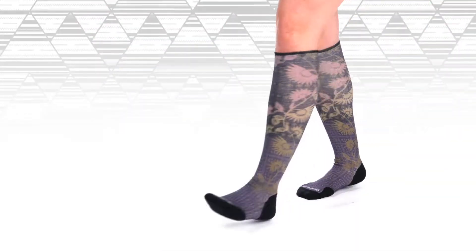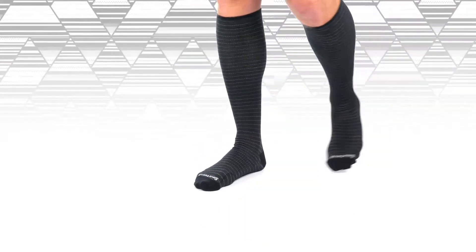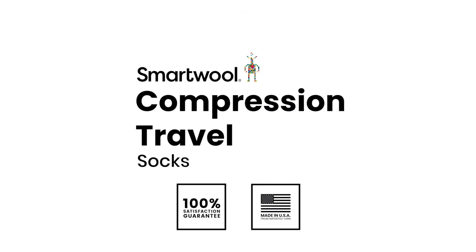So no matter if you're about to take a 14-hour plane ride or hop in the car for a trip up to Denali National Park, put on a pair of SmartWool compression travel socks and be ready to hit the ground running as soon as you arrive. Go far, feel good.